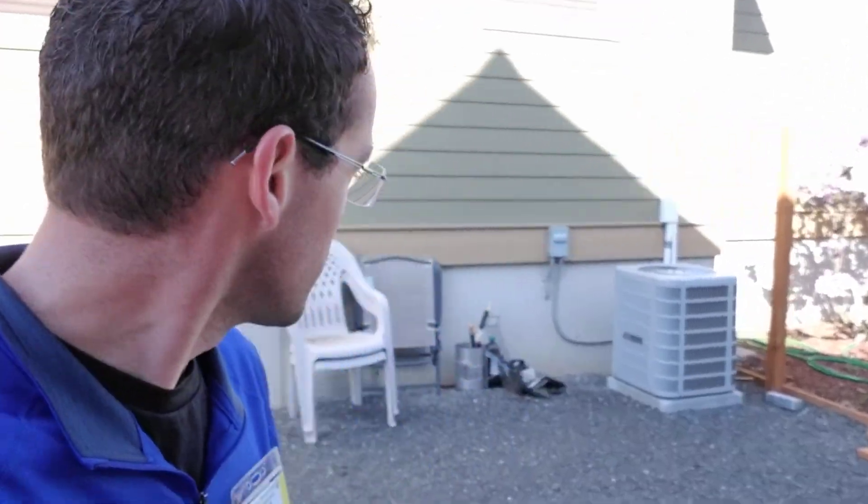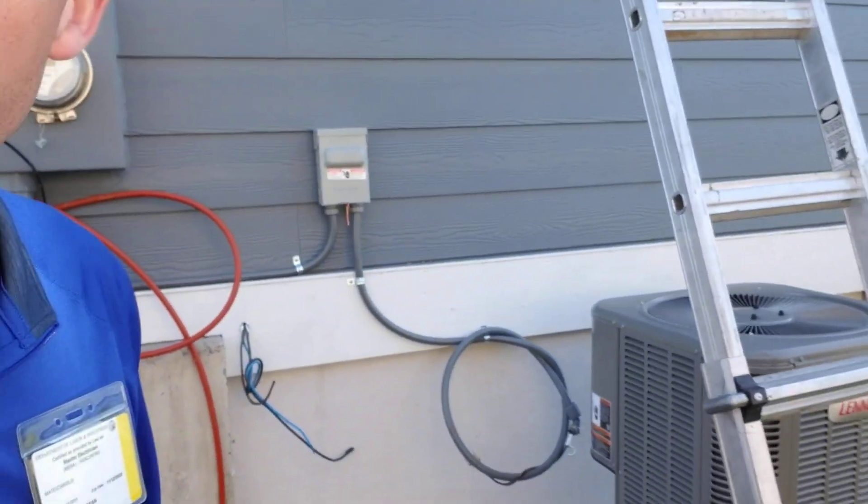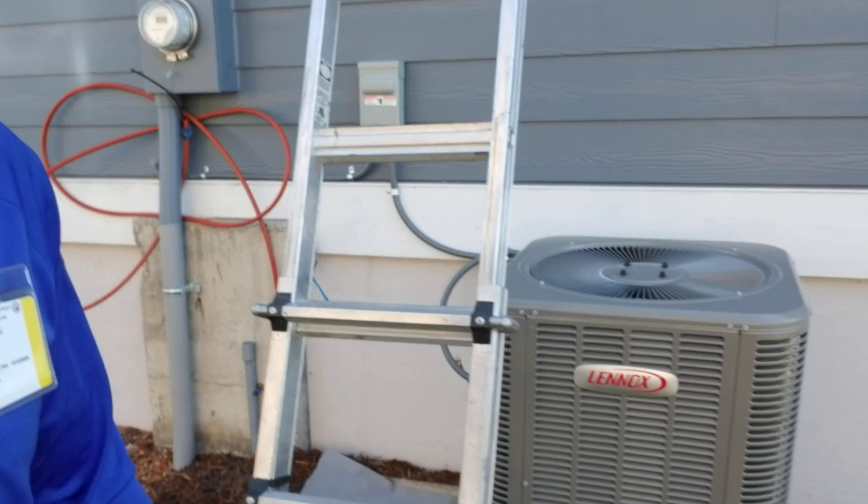Hey, how are you doing? Do you remember last summer? It was a pretty hot summer. This summer is supposed to be hot as well, and here we have an air conditioner we installed last year. This year the neighbor wanted an air conditioner, so we got a referral.